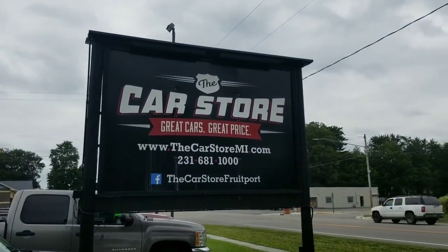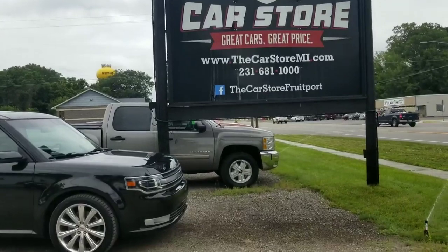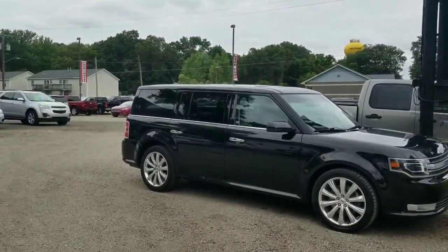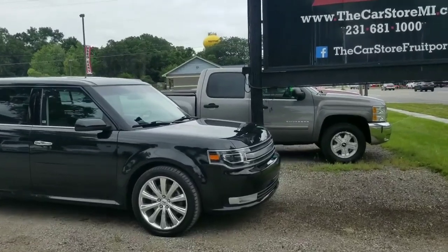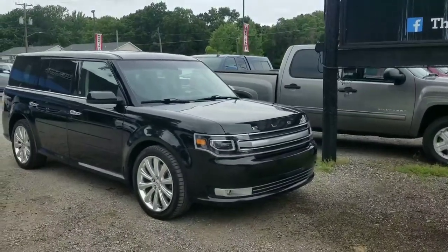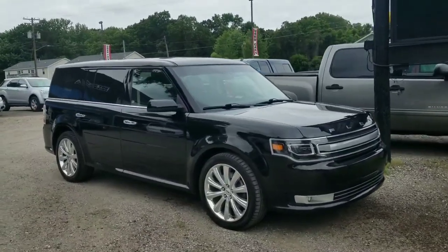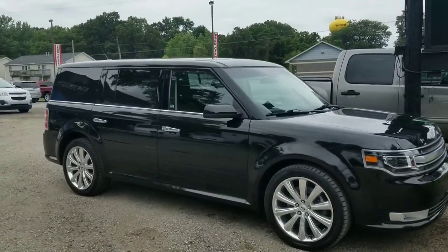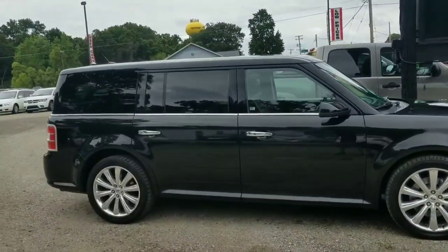Happy Monday here at the Car Store in Fruitport at 301 North 3rd Avenue — just a beautiful day out. We just got done rolling this little beauty out of the shop. We haven't had one in a while; these are just great cars.